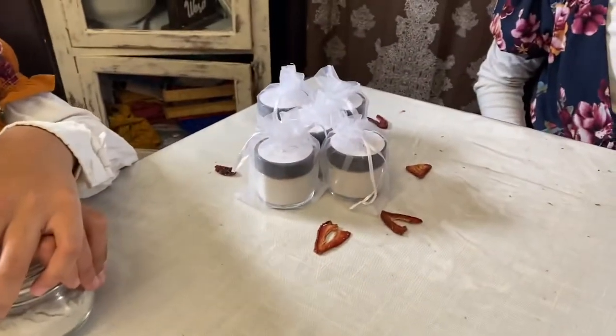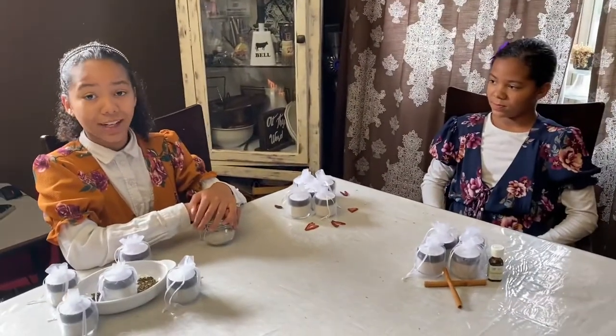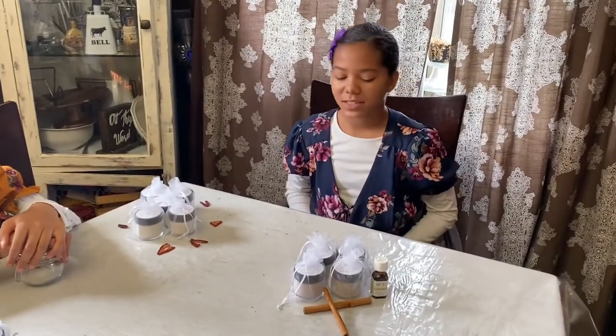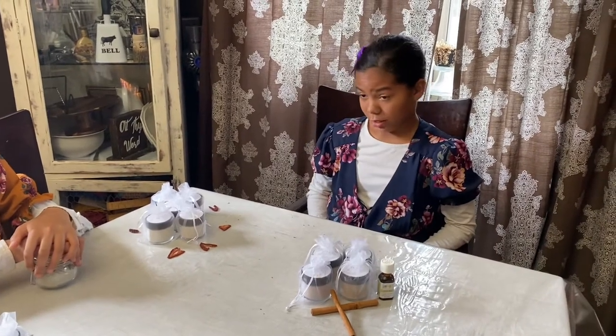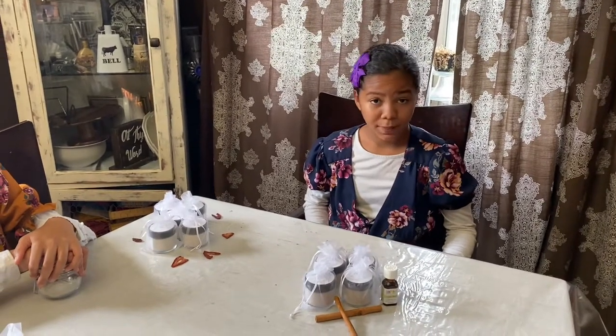Alicia is going to tell us the benefits of tooth powder and how to use it. I'm going to tell you the benefits of all of the ingredients that we use. We have Himalayan salt — it removes bacteria and it helps prevent buildup of plaque.